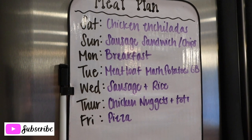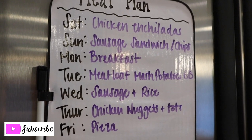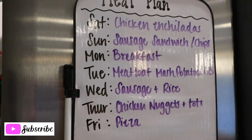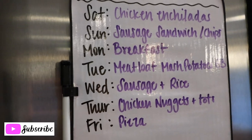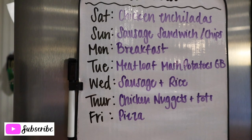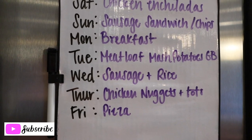Today, Saturday, we are having chicken enchiladas — a recipe my husband requests over and over, so I know it's good. Tomorrow we're having sausage sandwiches with potato chips. Monday it's going to be breakfast, probably bacon, which is Hayden and Harrison's favorite — Daddy will be at work. Tuesday is meatloaf, mashed potatoes, and green beans — Daddy will be at work again, so we can have meatloaf since Jeff does not like it.